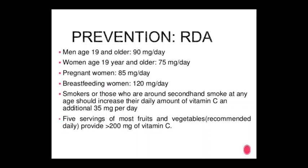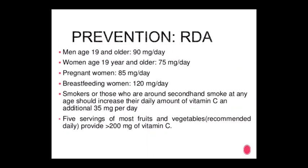Smokers should increase daily vitamin C by an additional 35 mg per day. Five servings of fruits and vegetables per day provide approximately 200 mg of vitamin C. Thank you everyone — the complete water-soluble vitamins topic covering vitamin B and vitamin C is now complete.